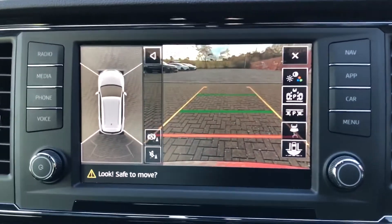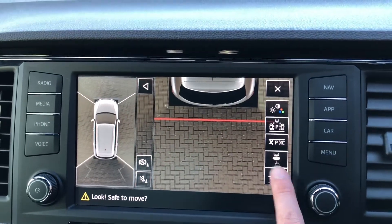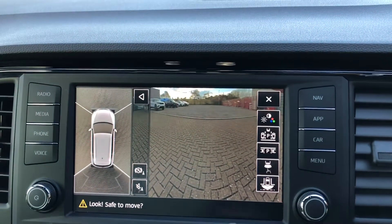When the car is put into reverse you'll see that a rear camera with parking guidelines comes up. This just gives you an idea of where the car will end up once reversing and it limits any damage done to the exterior of this car.